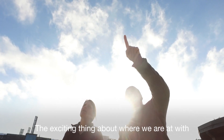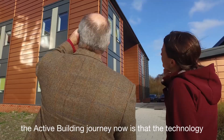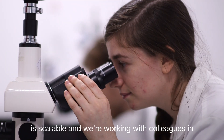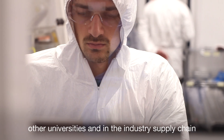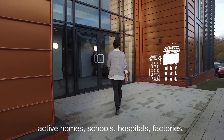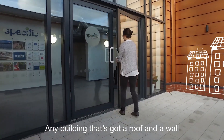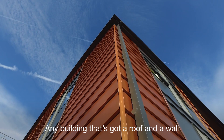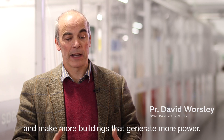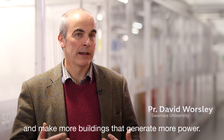The exciting thing about where we're at with the active building journey now is that the technology is scalable. We're working with colleagues in other universities and in the industry supply chain to show how we could make active homes, schools, hospitals, factories. Any building that's got a roof and a wall and some space in it for some storage — you can manufacture and scale the technology and make more buildings that generate more power.